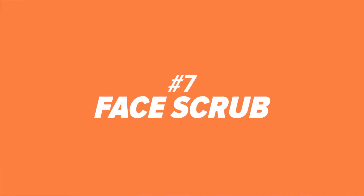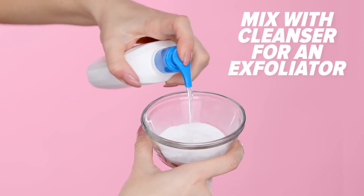Number seven: face scrub. Run out of your favorite exfoliant? Don't fret — baking soda is here. Mix a little bit with your favorite gentle cleanser to help get rid of dead skin cells.